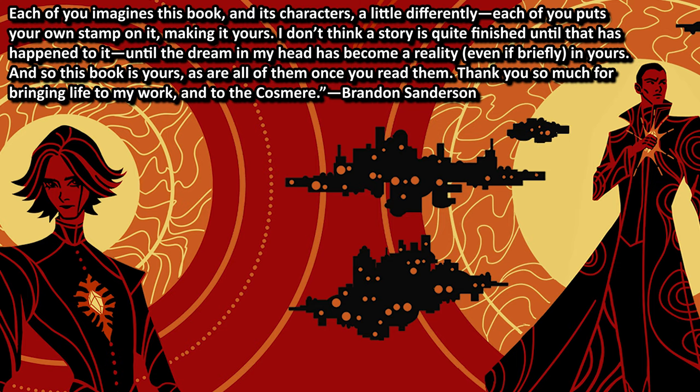Thank you so much for bringing life to my work and to the Cosmere. That's the end of my review for The Sunlit Man. I know this is probably an unpopular opinion based on what I've seen on Goodreads and online — it seems like many people really love this book. And don't get me wrong, I still liked it. I just felt disappointed in some aspects merely because I still haven't read the books that haven't been written or published yet. I'm confident that I would love this book so much more after I read the unreleased books that Nomad and the characters constantly refer to. But do let me know what you think about The Sunlit Man if you have read it, and what do you think about the Kickstarter campaign.